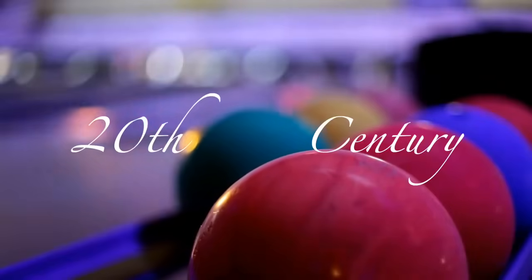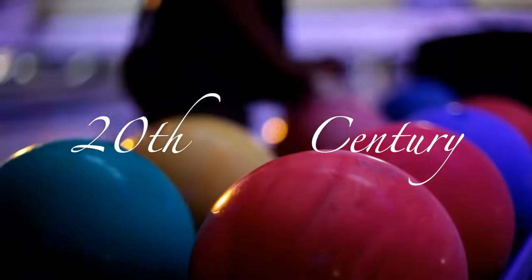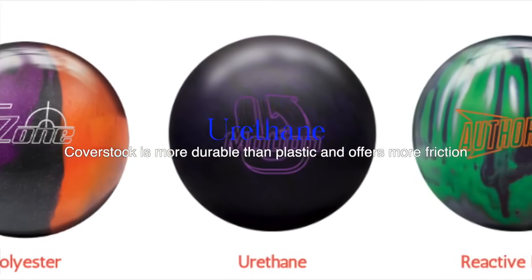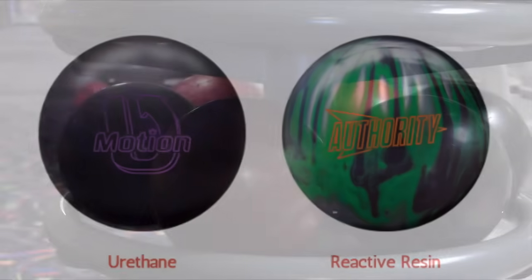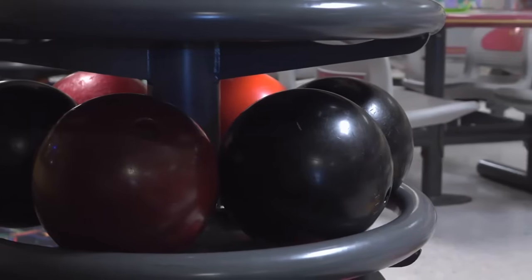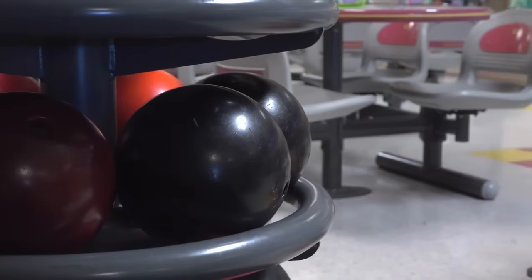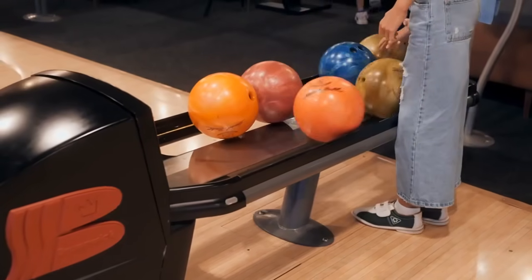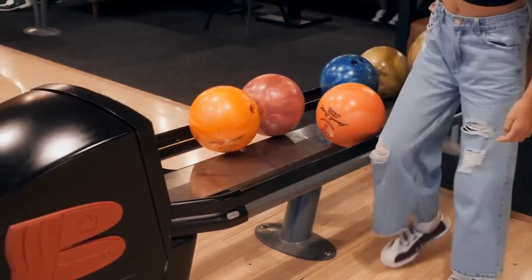The 20th century heralded a paradigm shift in bowling ball technology with the introduction of synthetic materials — polyester, urethane, and reactive resin. These cutting-edge substances endowed balls with unparalleled performance capabilities, empowering bowlers to achieve feats once deemed impossible. Concurrently, strides in design and engineering birthed innovative core shapes and weight distribution systems, further enhancing the ball's aerodynamics and impact dynamics.